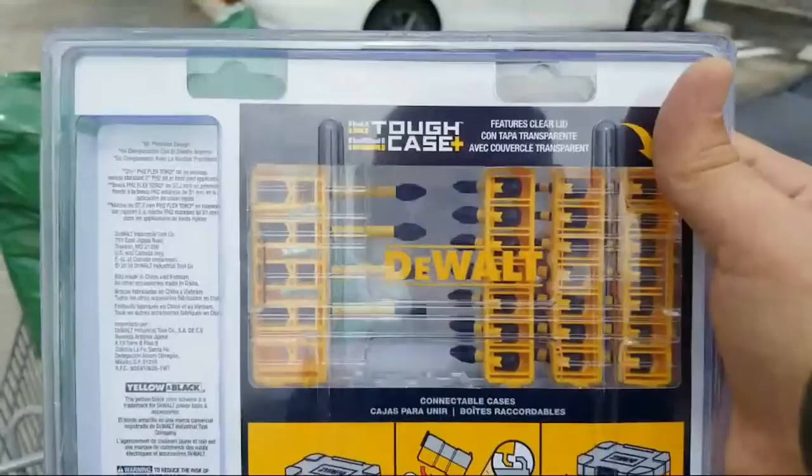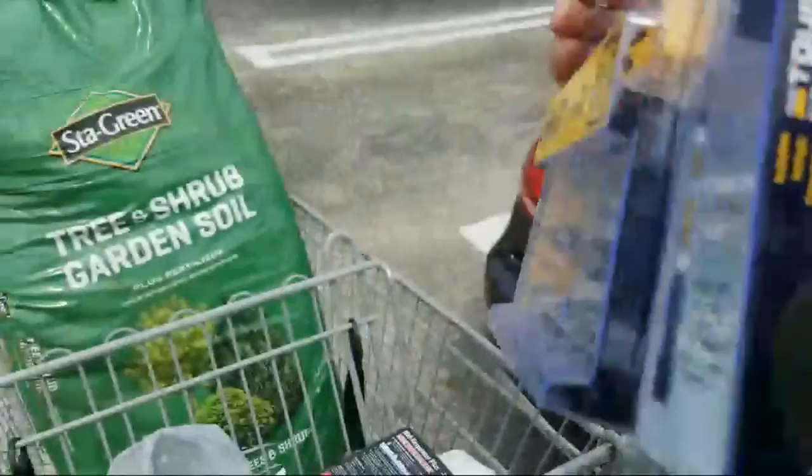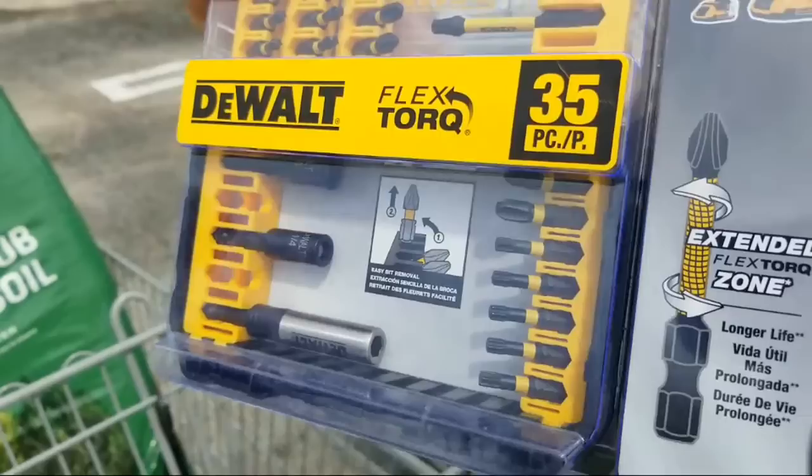These are the Tough Case Plus. What it means is these guys will all interlock to each other. You see how the diagram on the back shows this — these came out about two years ago. I like these also because you got the clear plastic lid, so you can see everything that's in there at a glance.